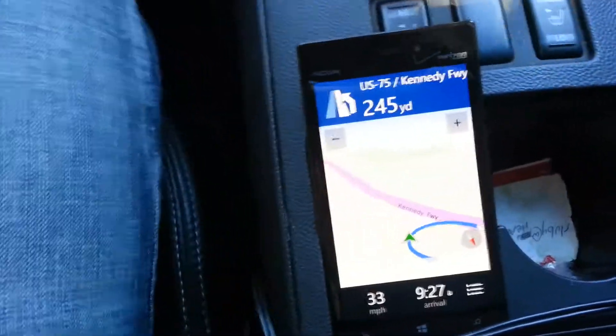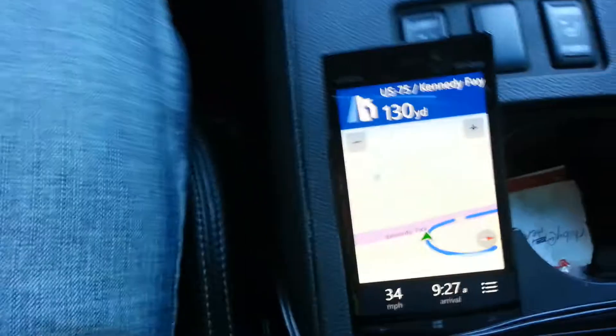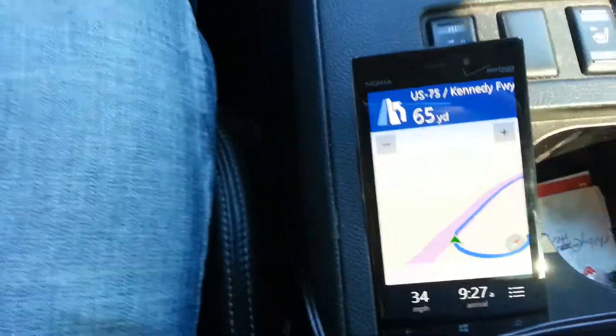All right guys, so I'm going to keep the video short here. That was the Nokia Lumia Windows Phone using the navigation feature. As you can see, it works pretty good — very accurate, nice interface, and also the volume gets pretty clear and loud.